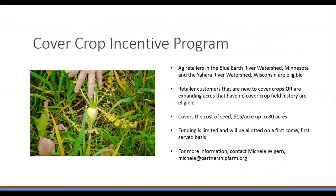Our phosphorus loss reduction wallet cards can also be ordered for free on our website — a great conversation starter with your customers. PARM also offers cost shares to ag retailers and is launching a cover crop incentive this month for retailers in the Blue Earth River watershed in Minnesota and the Yohara River watershed in Wisconsin, through support from the McKnight Foundation. Ag retailer customers new to cover crops or expanding acres with no cover crop history are eligible for $15 per acre for up to 80 acres to cover the cost of seed.